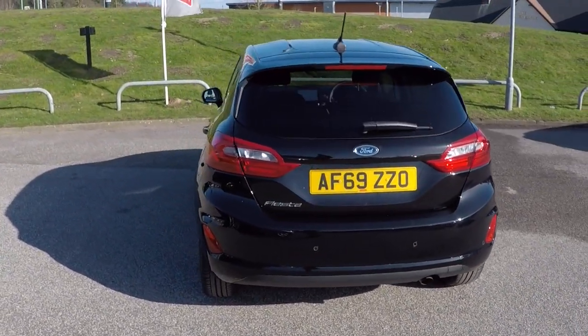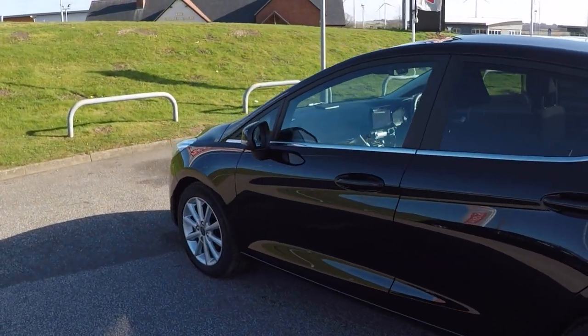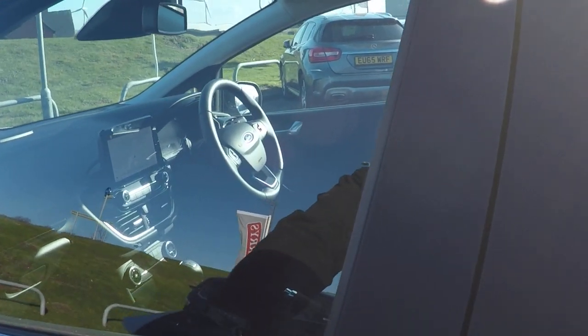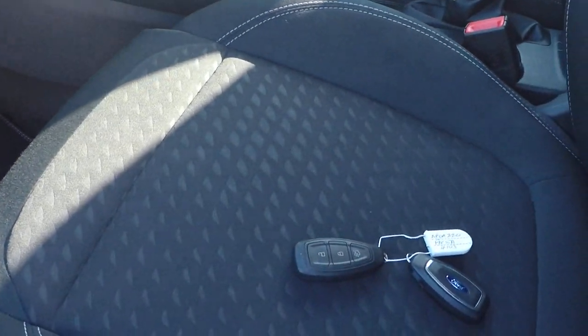It's got parking sensors around the rear to aid in all your reverse parking needs, and privacy glass also around the rear. I'll show you some of the features and benefits inside. First and foremost, every Perry's car is supplied with two keys.